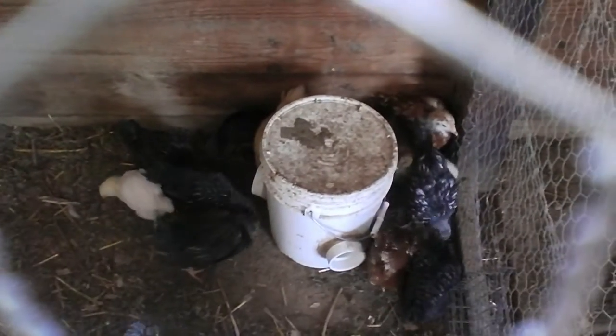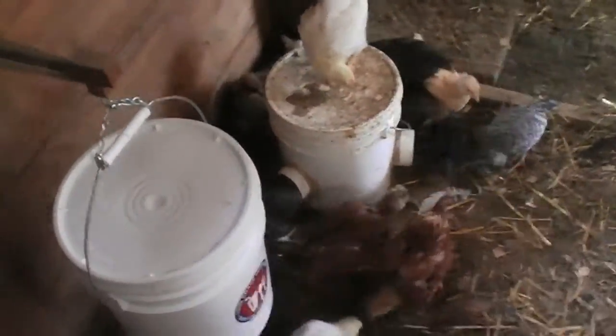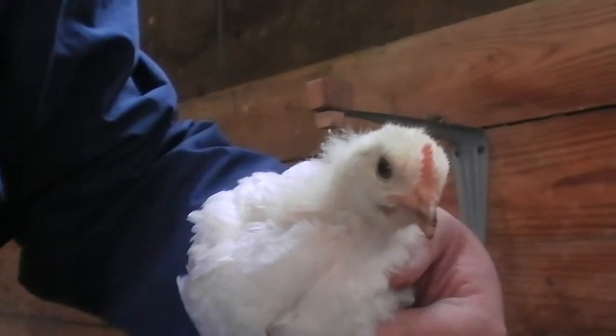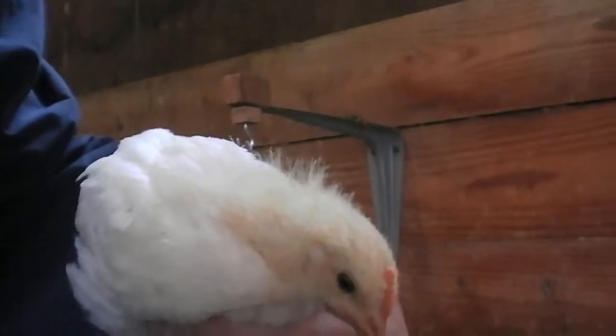Getting comfortable with your new home? How are you doing, little one? You like this new house?